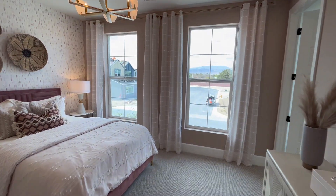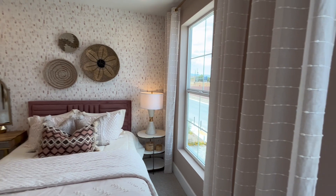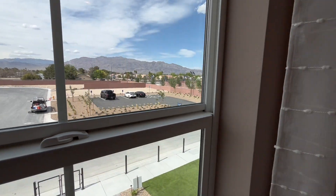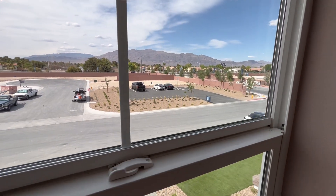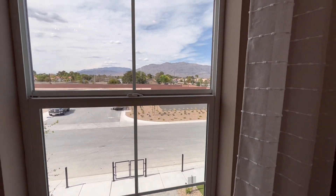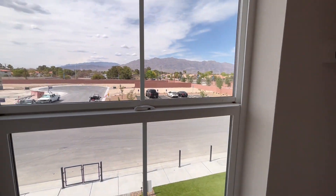This bedroom has pink wallpaper and pink walls with seven and a quarter inch baseboards and two large windows facing out front. In these two-story homes, they often compartmentalize two-story and one-story sections so your views aren't blocked by another two-story. You can still have mountain views depending on location — there are lots and lots of lots available. There's a walk-in closet with a window inside it.